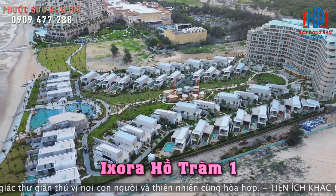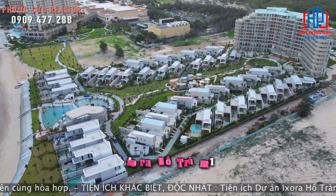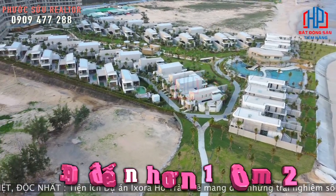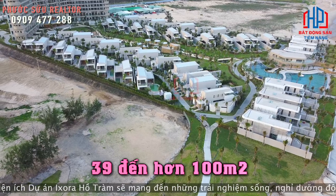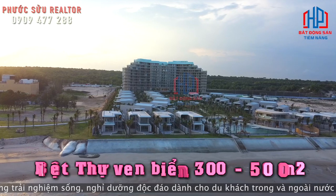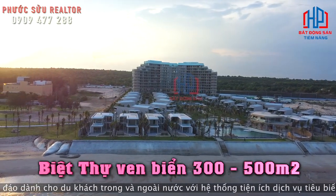Đây là dự án Isura Hồ Tràm 1. Isura Hồ Tràm 1 sẽ có những căn condotel diện tích từ 39 đến hơn 100 m². Và những căn bên dưới đó là những căn biệt thự ven biển, diện tích từ 300 đến hơn 500 m².